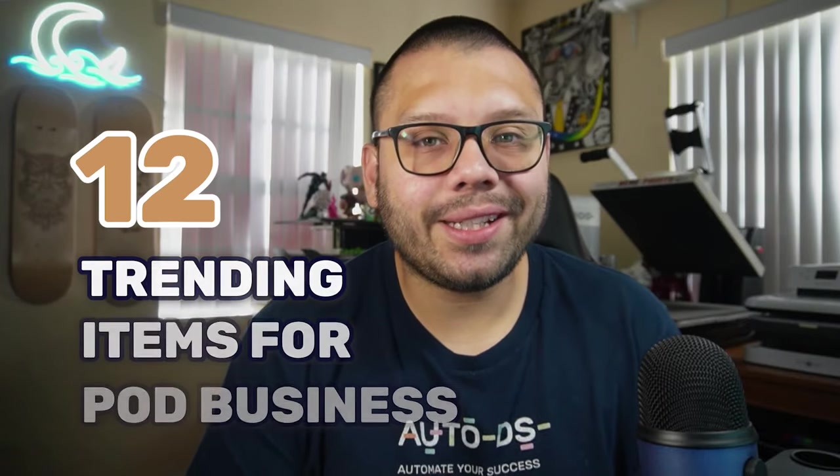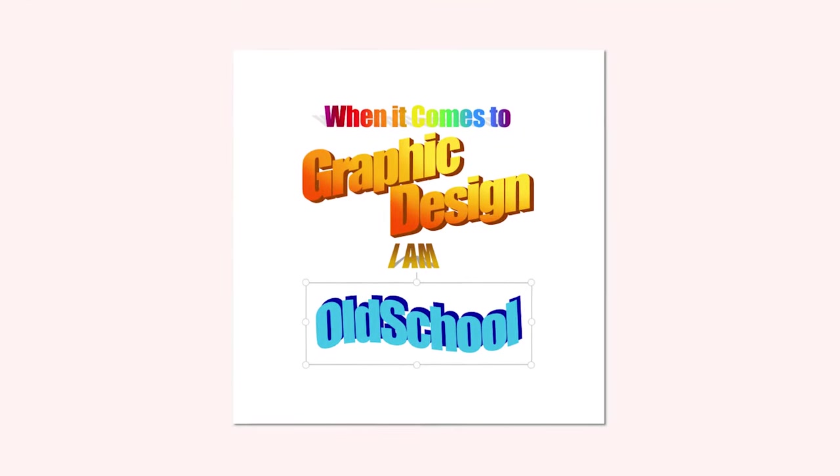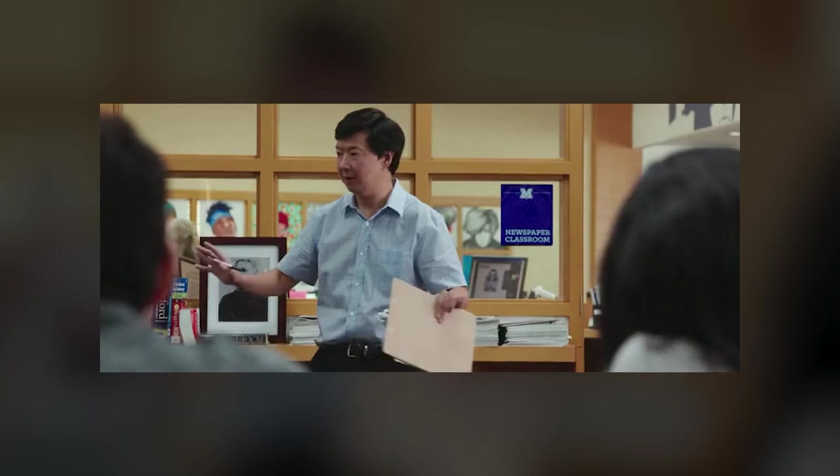Today I'm going to be giving you 12 of the most trending items that you can sell for your print on demand business. Now if you're anything like me, you probably struggle with designing and it's not necessarily something that comes naturally to you. So to help you out, I'm also going to be giving you a link to a folder to download some high quality images you can use for your print on demand products. Sometime throughout this video I'm going to give you a hashtag to drop in the comments so I can link you to it. Stay tuned.